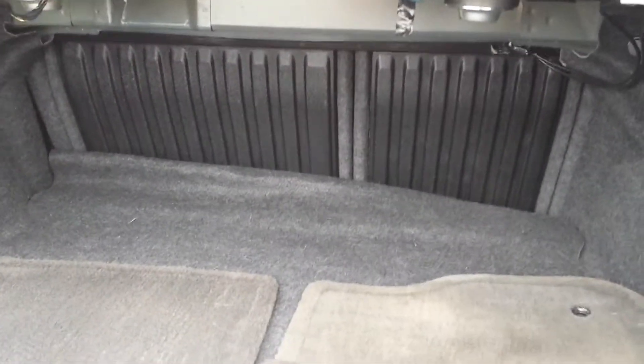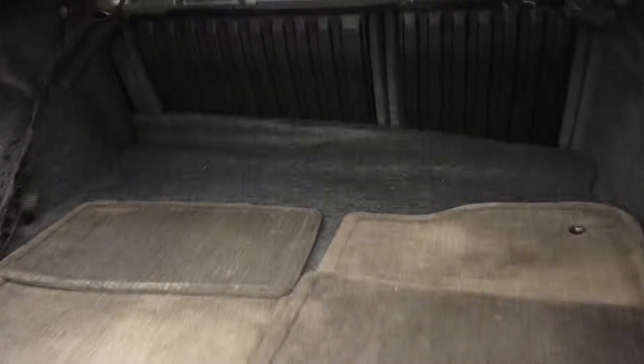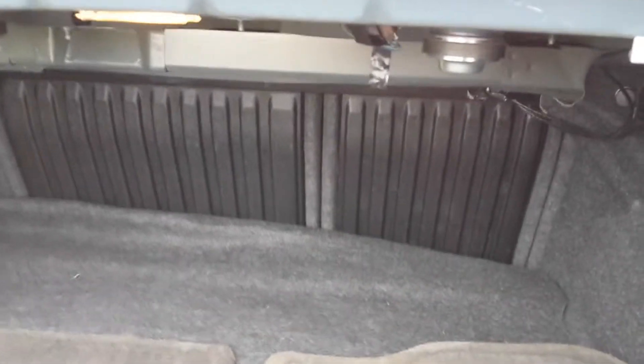Also want to show you the cargo space back here. Plenty of trunk space, and you can still fold those seats down in a 60-40 split fold if you needed the extra room.